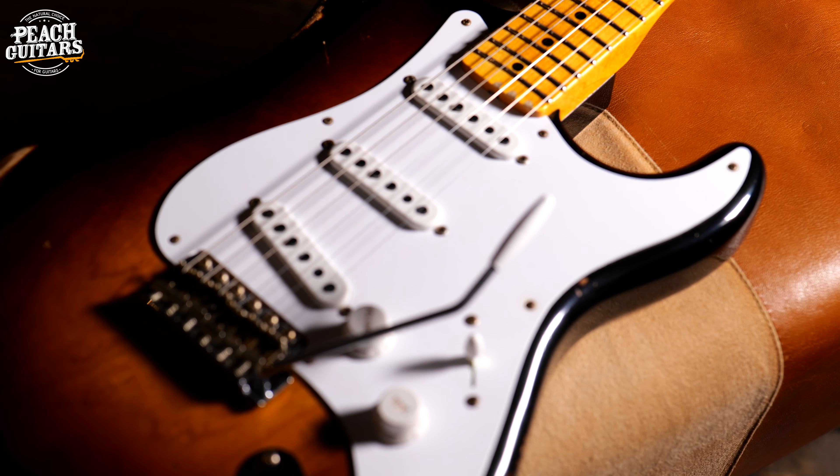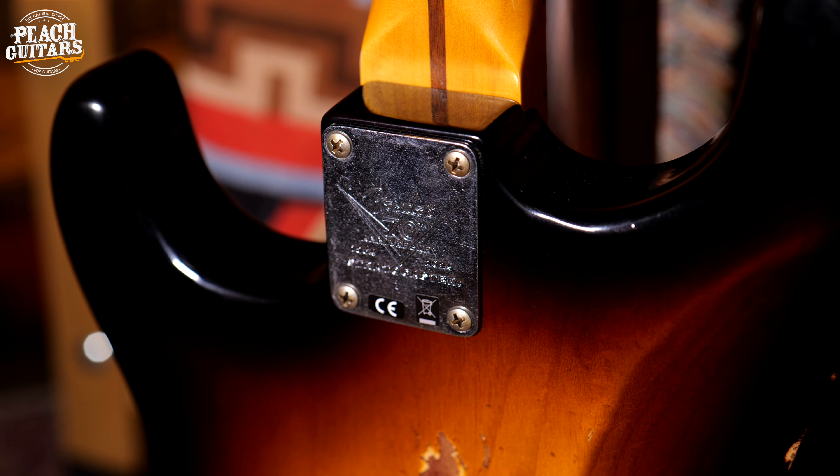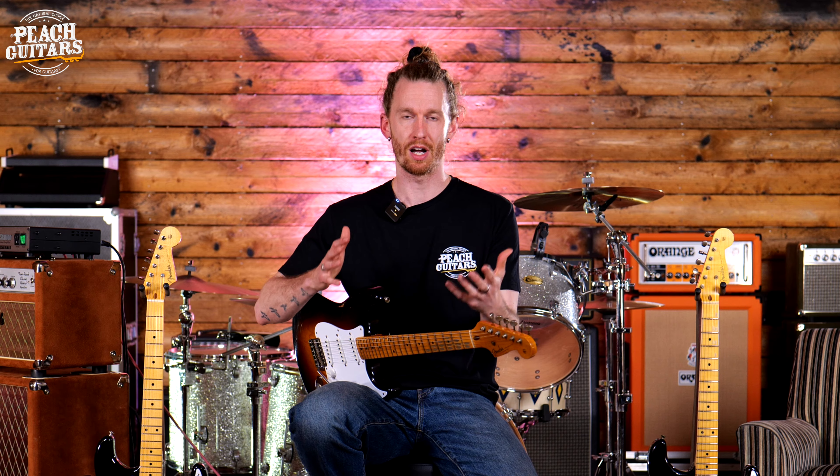From all the different variations and iterations you've ever seen of S-style or Strat-style guitars, it all started in 1954 with George Fullerton and Leo Fender's design work. From the three pickups, the addition of the trem arm, the body contours — everything about it was so fresh and so new at the time, and yet still to this day is so iconic and so relevant.